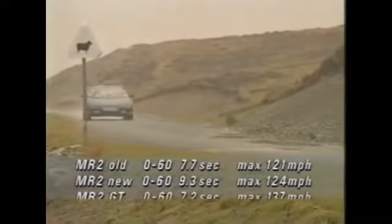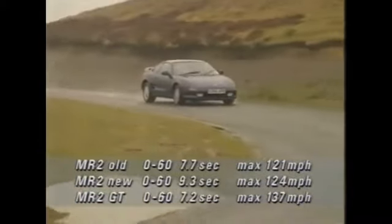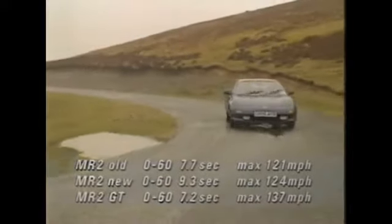But with this new GT version, the situation is reversed. There's 158 horsepower on tap and a big boost in torque, and that's more than enough grunt for some very stimulating motoring in the appropriate circumstances.